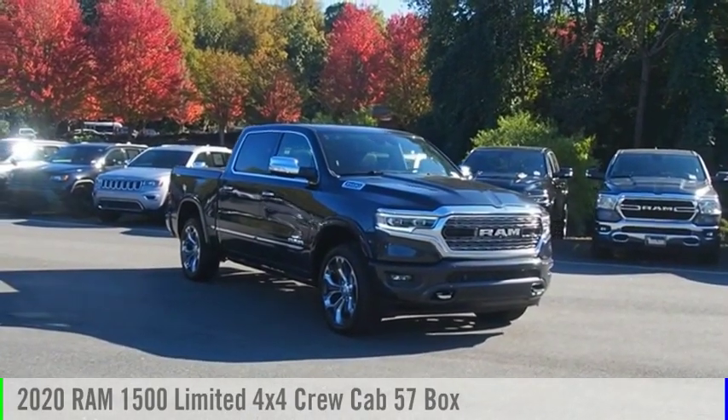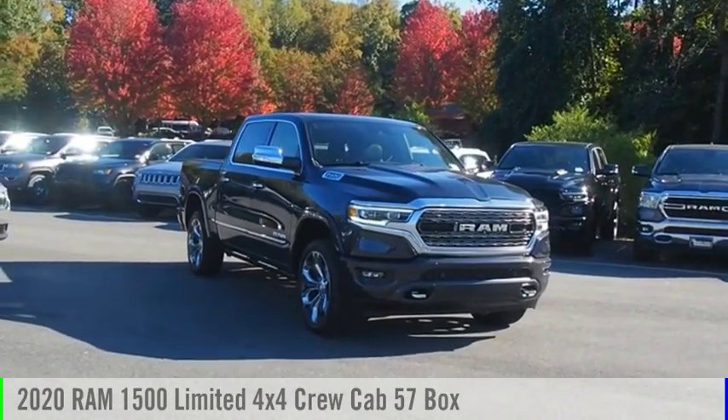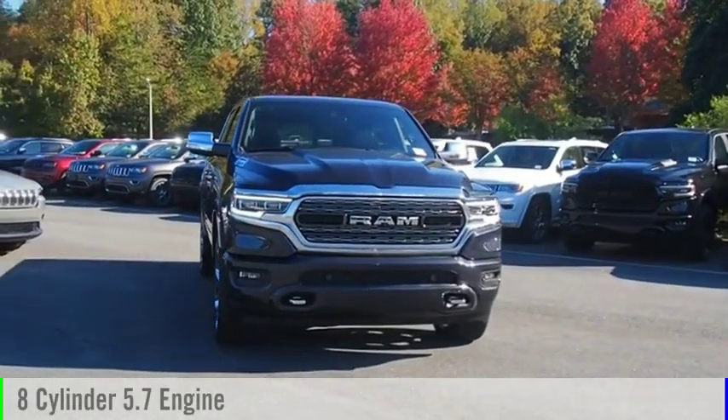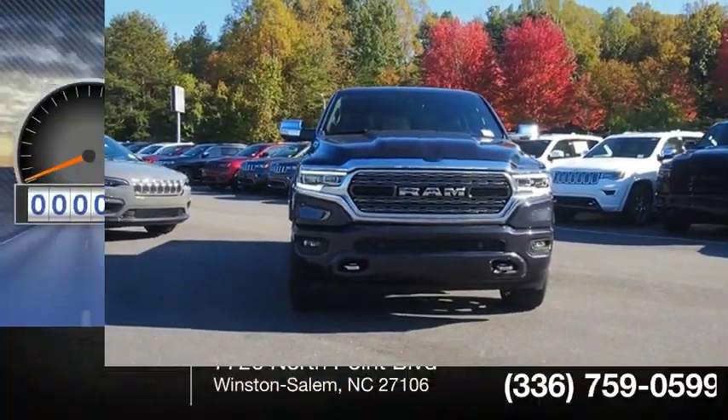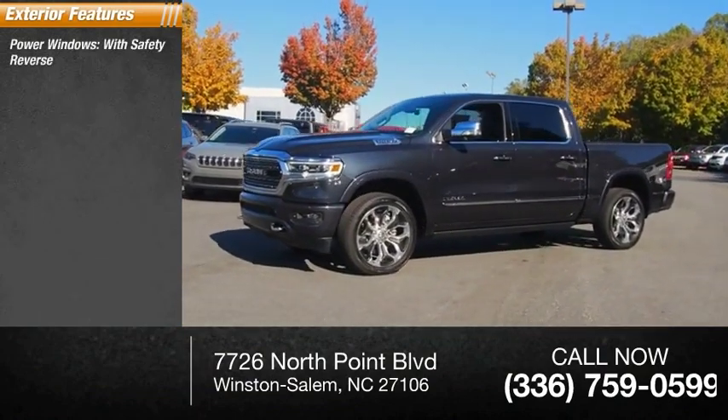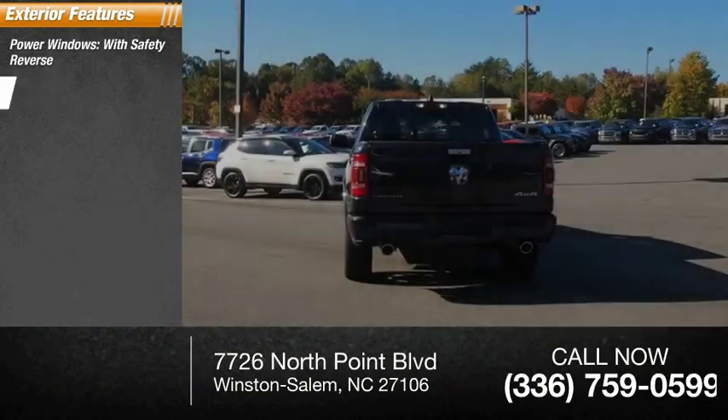Come test drive the 2020 1500. This vehicle is powered by a four-wheel drive, eight-cylinder, 5.7-liter engine. The vehicle has less than 100 miles. Here are some of this vehicle's great options: power windows with safety reverse, emergency braking.